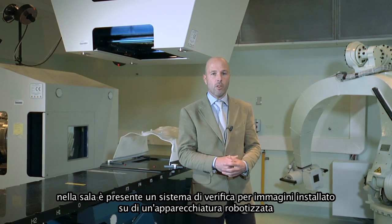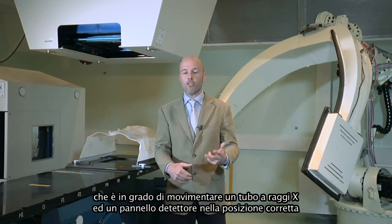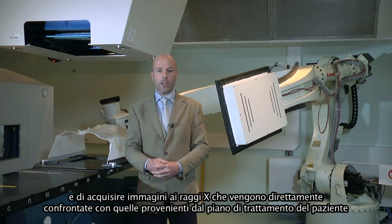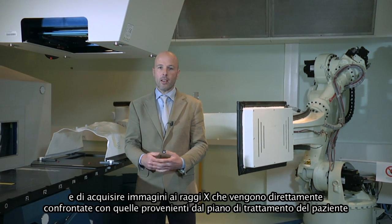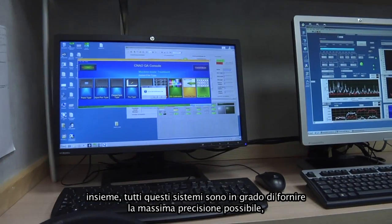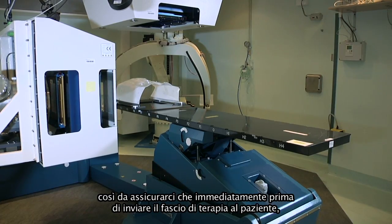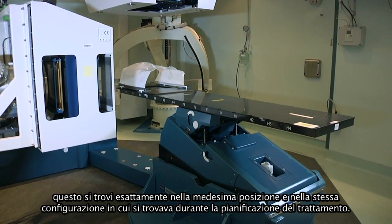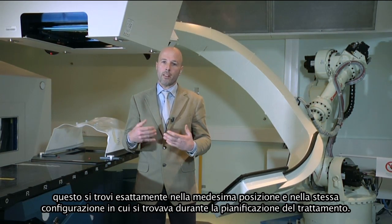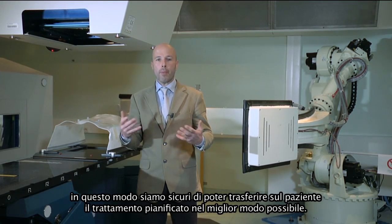We also have an imaging system mounted on an in-room robotic device, which is able to position an X-ray tube and flat panel in the proper imaging position and acquire X-ray projections. These projections are compared with corresponding images derived directly from the treatment plan. Together, all these systems provide the highest accuracy possible to be sure that immediately before sending the therapeutic beam, the patient is exactly in the same position as during treatment planning.